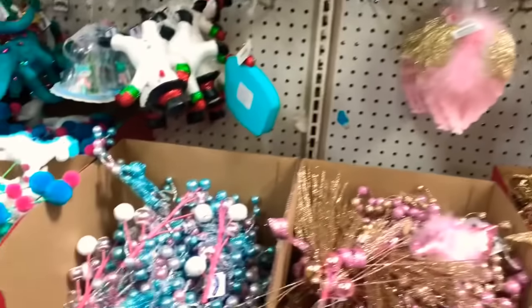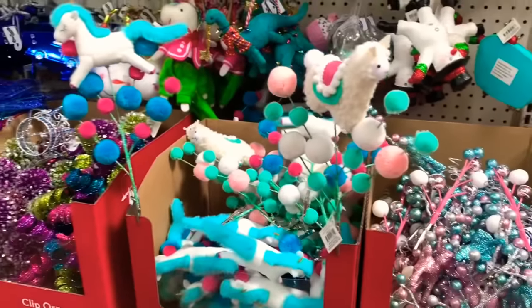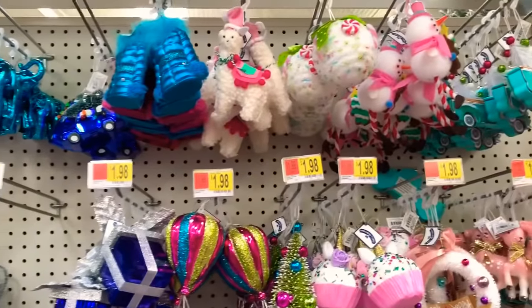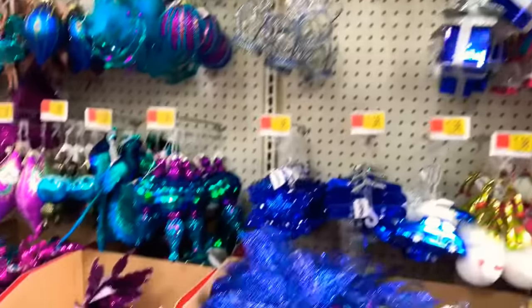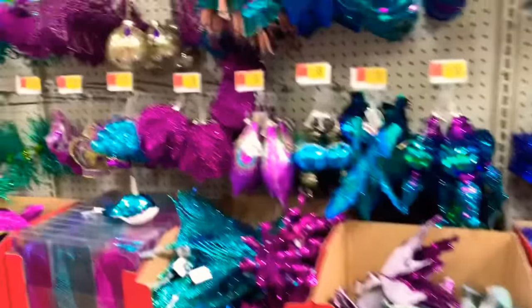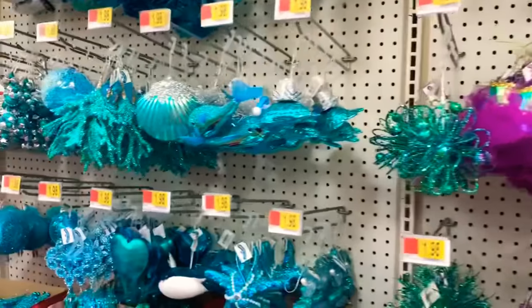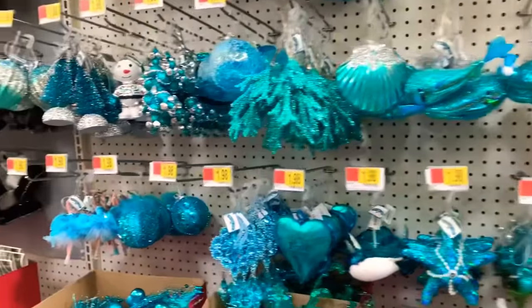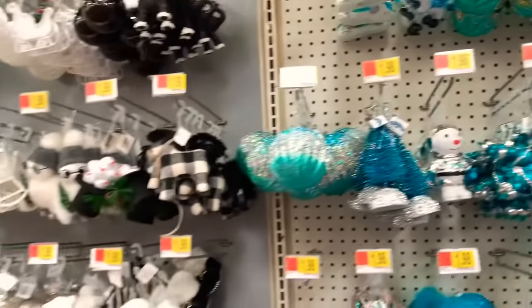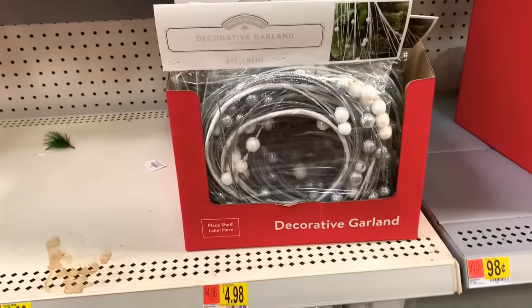They have the clip ornaments in all different colors. Look over here — they have so many. They have the turquoise ones, the white ones, and that decorative garland right there for $4.98. White and silver — look at those pretty ones. Very pretty.